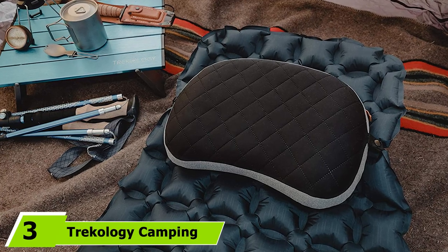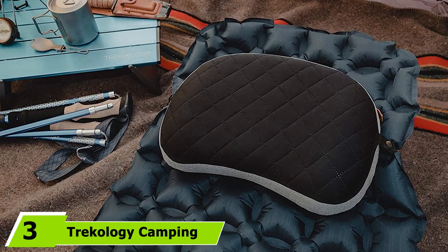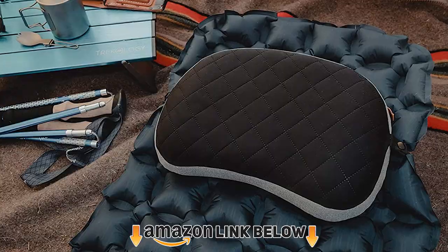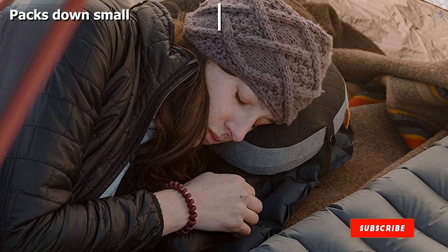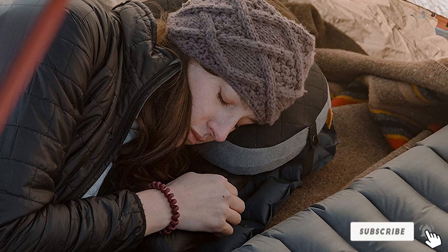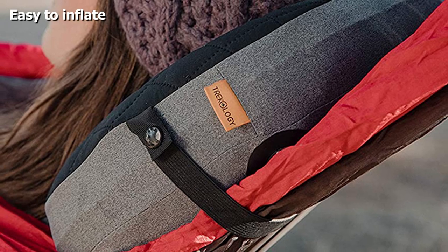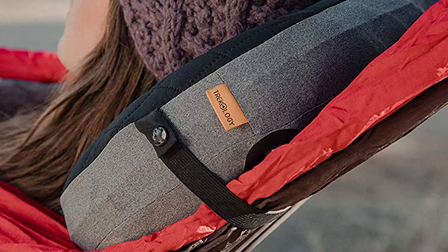The number 3 position is held by the Tricology Camping Pillow — another one by Tricology. This camping pillow has a few noticeable differences compared to the Ultralight Inflatable pillow listed above. First, while it is still inflatable, it comes with a removable foam cover that will be more comfortable to sleep on. The cover is easy to wash, and you can always sleep on the pillow without it if it's not your style or happens to be dirty. Even with the added foam, this pillow still packs down to a size smaller than a soda can.